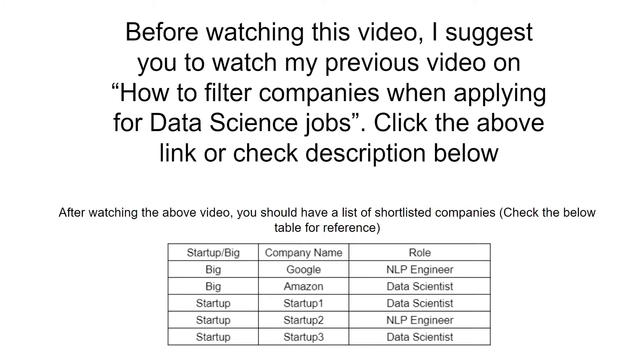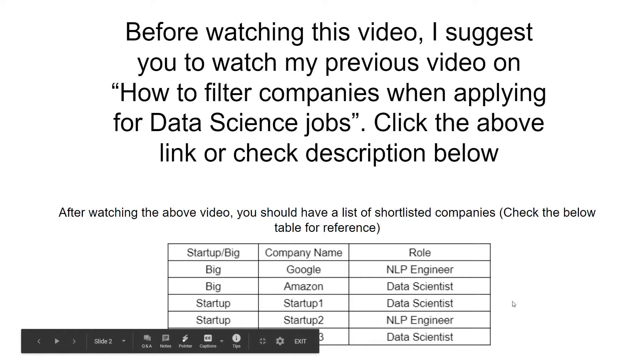Before watching this video, I suggest you to watch my previous video on how to filter companies when applying for data science jobs. Filtering companies will reduce your effort and will give you more time to prepare for companies. Click the above link or check the description below. After watching that video, you should have a list of shortlisted companies — just check this table for your reference.